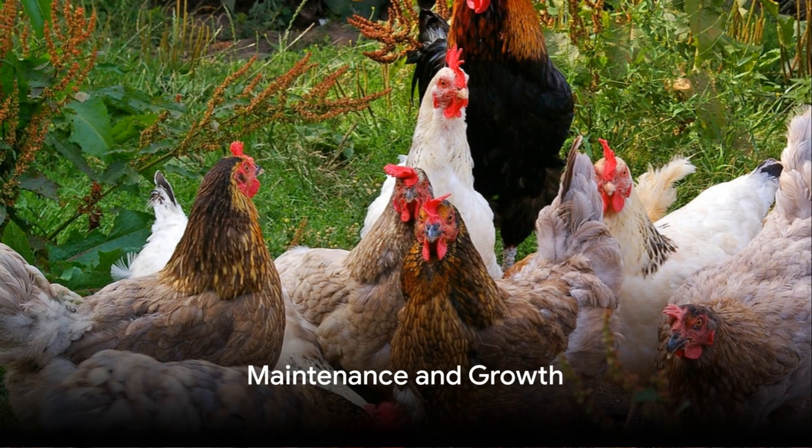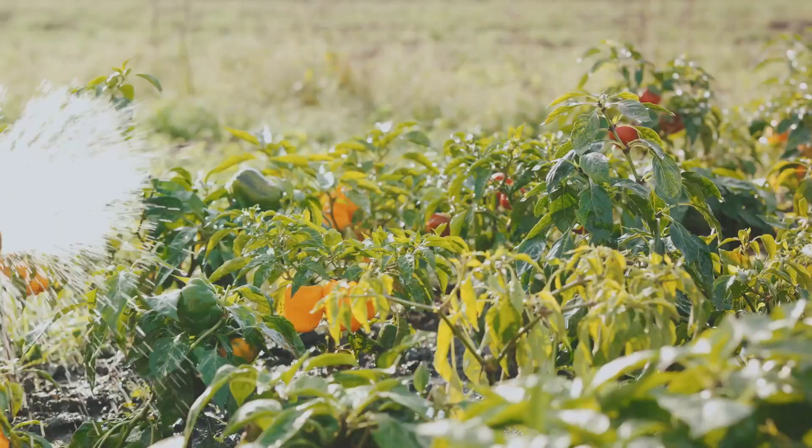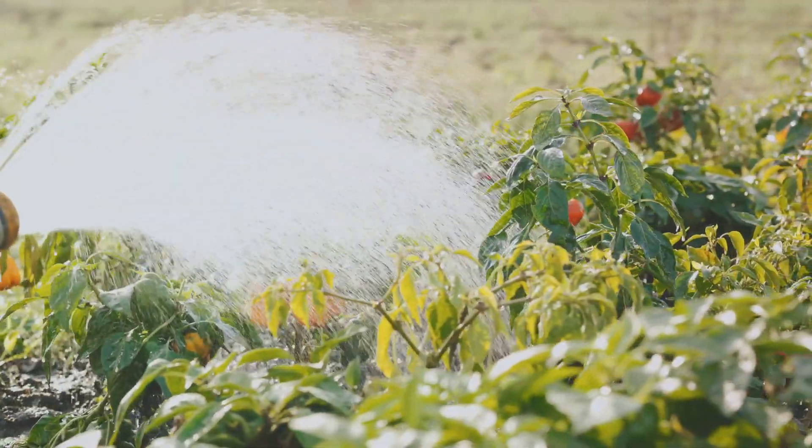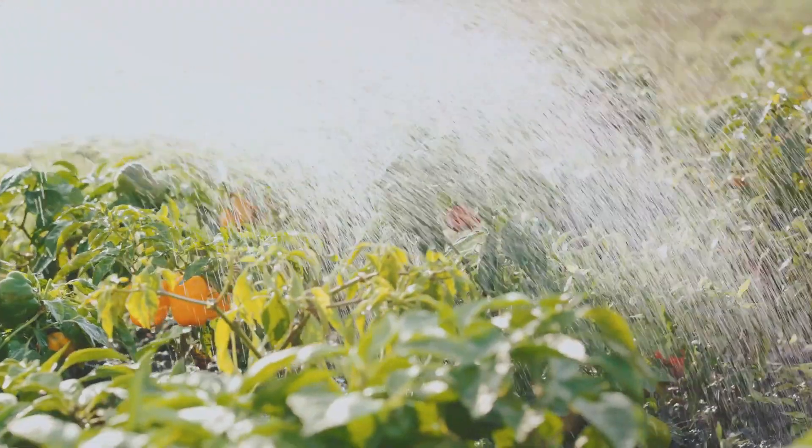Remember, the key to a thriving chicken garden is a mixture of patience, care, and regular maintenance. Water your plants regularly, keep an eye out for pests, and harvest mature crops to make room for new ones.